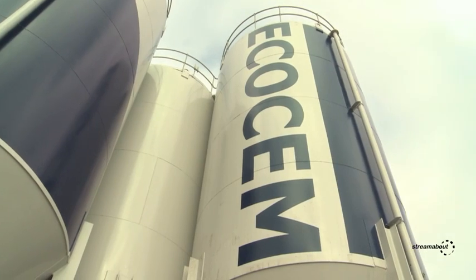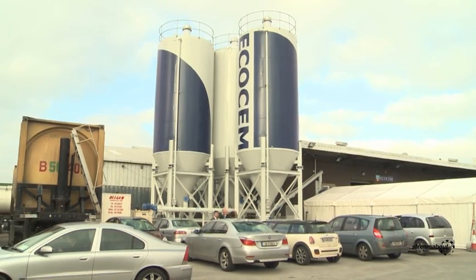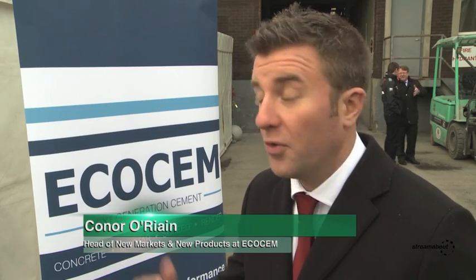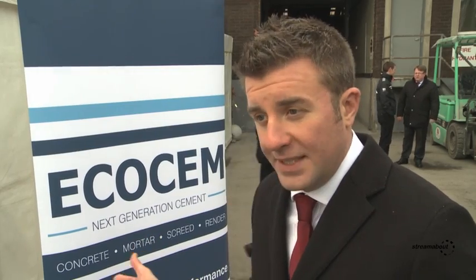Today we're opening our Ecosem Next Generation Cement Bagging Facility. What we've done here is we've put the most environmentally friendly cement in the world into a bag for the first time ever. This means that cement usually reserved for projects like the Aviva Stadium or the Convention Centre in Dublin or the Cork Civic Offices is now available to the everyday builder or DIYer. For every application — mortars, renders, concrete — whatever you want to do, this will make the concrete better.